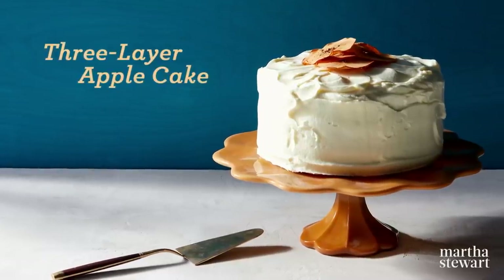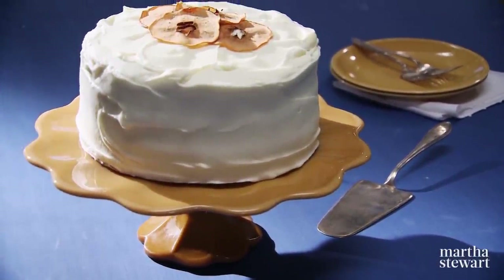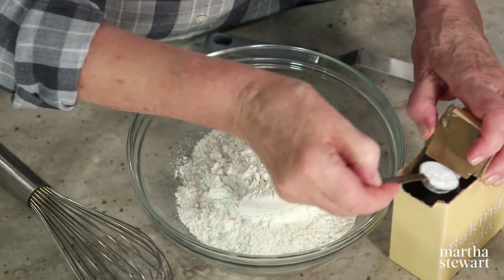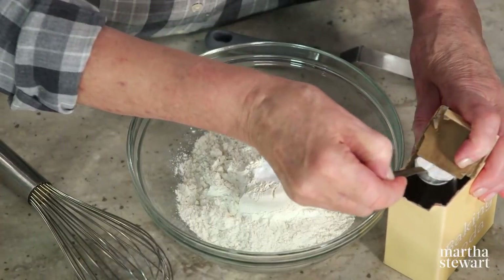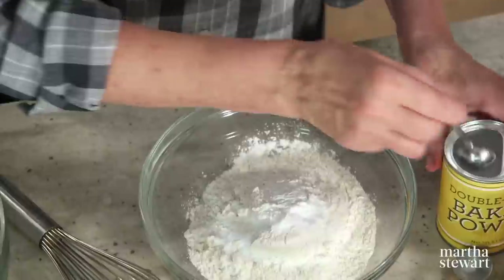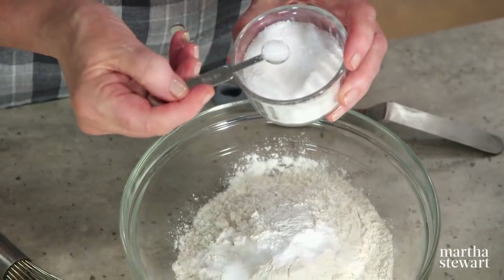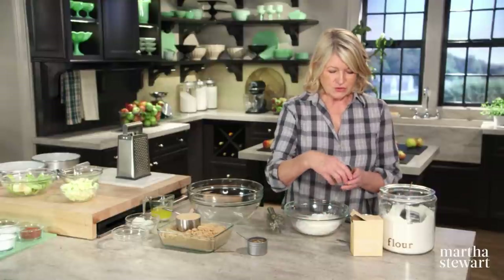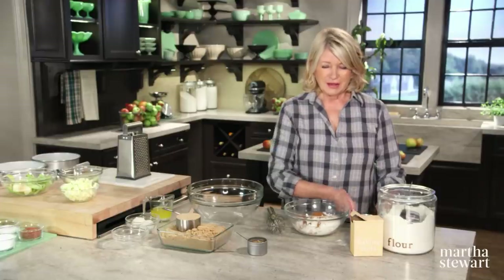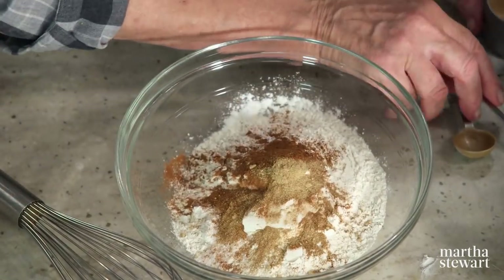If you love caramel apples, this cake is for you. Three layers of delicately spiced apple cake are filled and frosted with a tangy cream cheese frosting, transforming a simple weeknight treat into a dessert worthy of any celebration. Start with your dry ingredients: two cups of all-purpose flour, two teaspoons of baking soda, half a teaspoon of baking powder — check the freshness of your baking powder — three quarters of a teaspoon of salt, two teaspoons of cinnamon, and a half teaspoon of ground fresh ginger.